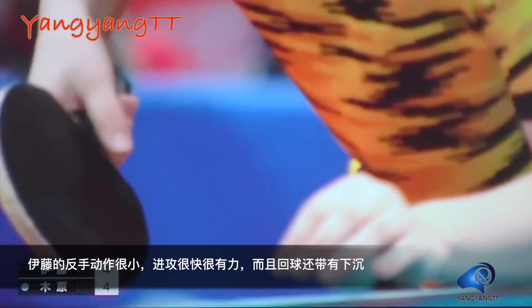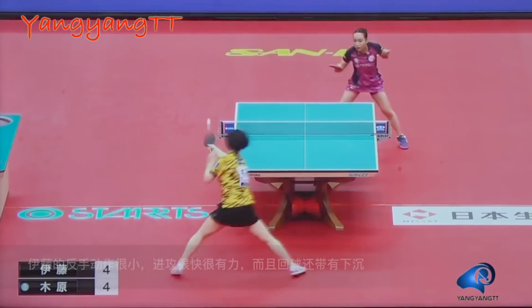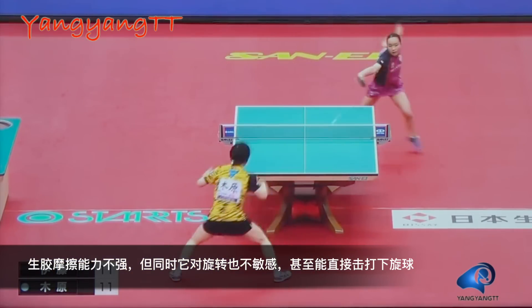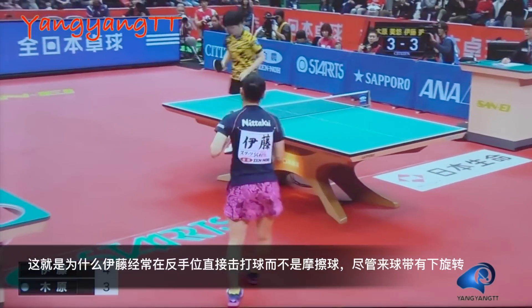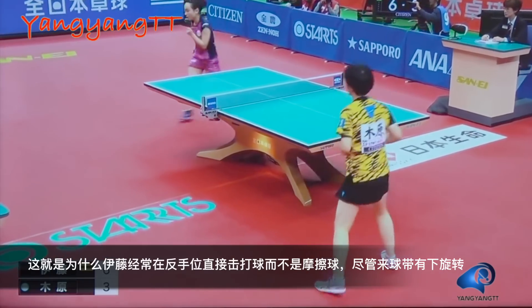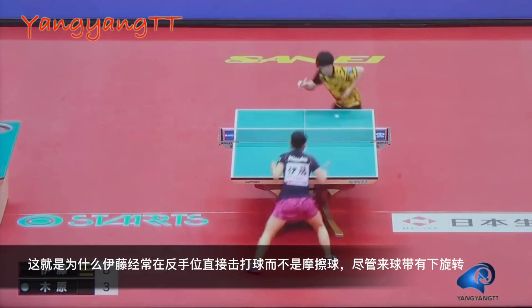Mima's backhand stroke is very short. She hits the ball fast and powerful and returns the ball with a slight underspin. For medium pips, it cannot really generate spin, but on the other hand, it can hit the ball with heavy underspin. That's why we see Mima smash or punch almost every ball on her backhand side, even when the incoming ball has lots of spin.